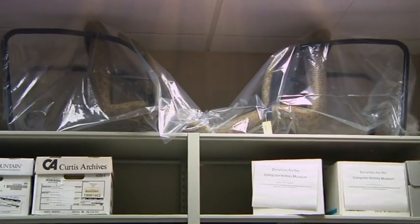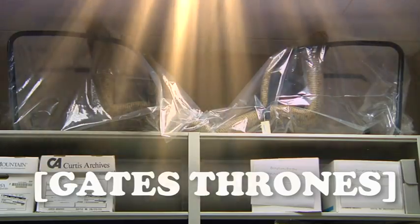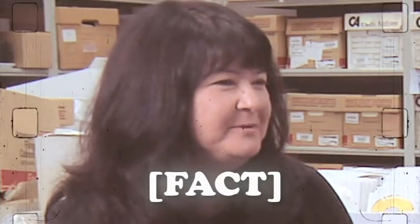These chairs were Bill's chairs. They were his conversation chairs in his office back in the early 80s. You're the one deciding the history of Microsoft in terms of what gets preserved? Yeah, it's a pretty important job.